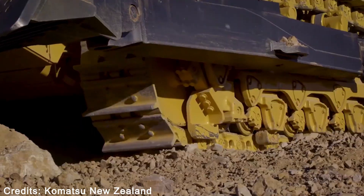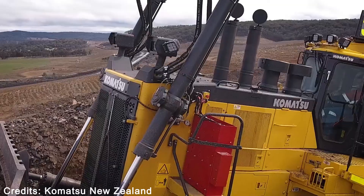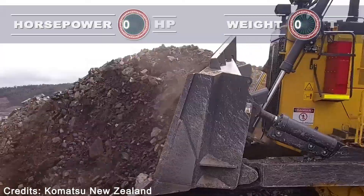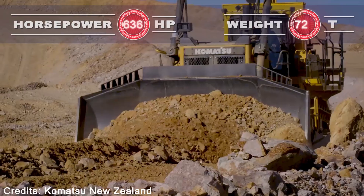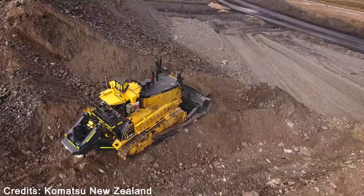Komatsu D375A8. The Komatsu D375A8, a 73-ton crawler dozer, is a safe, fast, powerful, and efficient addition to any customer's fleet. Its unrivaled level of comfort allows you to fully utilize the machine's potential. For greater efficiency during long pushes, the torque converter lock-up clutch can be automatically engaged.